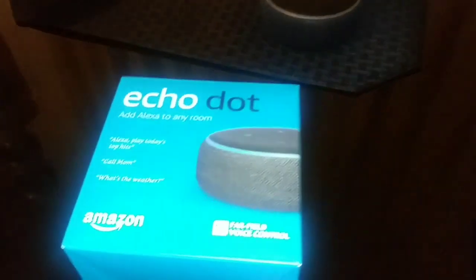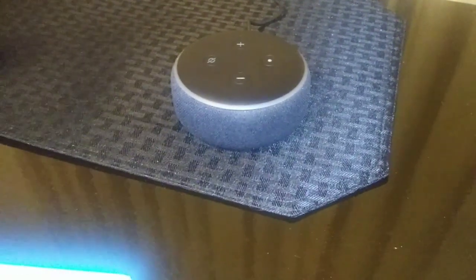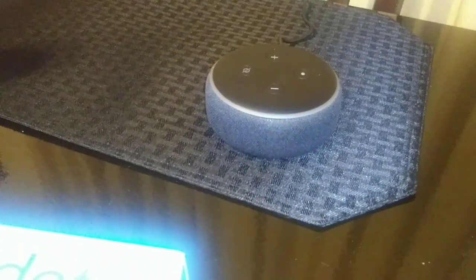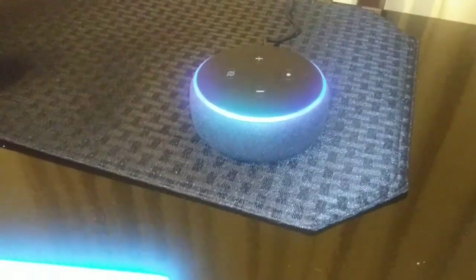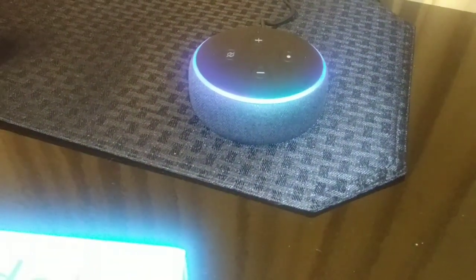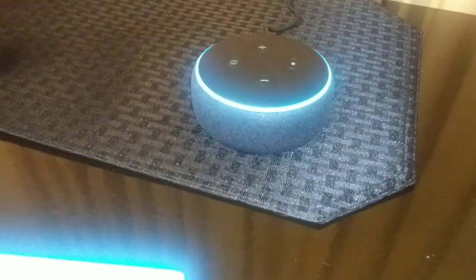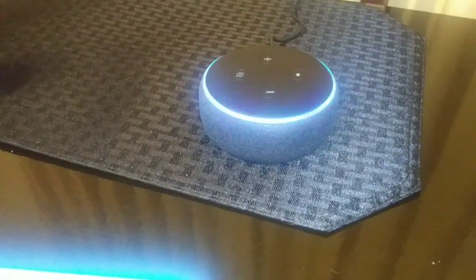So you can have this little Echo Dot be your assistant. It can help you remember things you need. Alexa, what's on my shopping list? You have one item on your shopping list: milk. Can you add something? What should I add? Never mind. Cancel. Canceling.